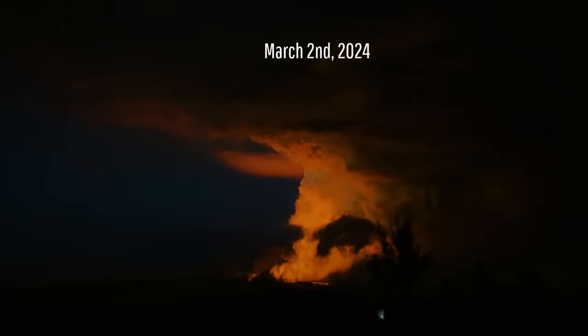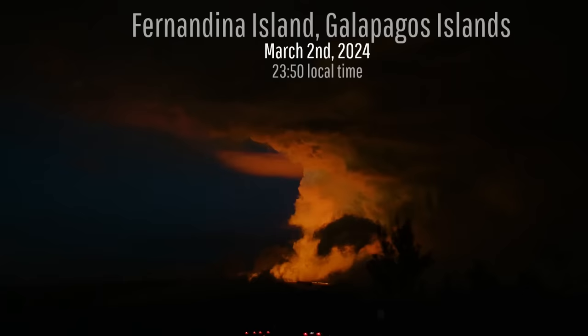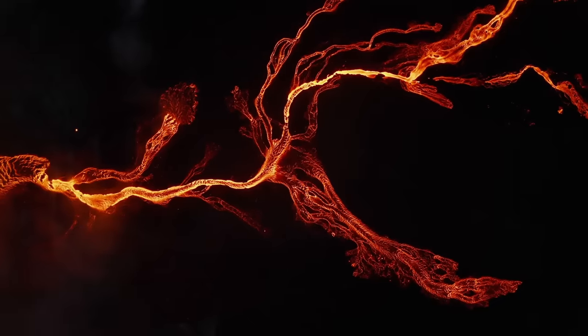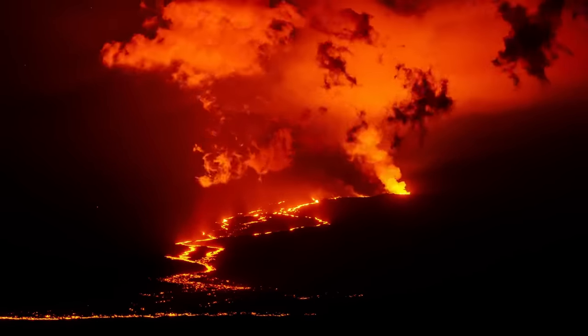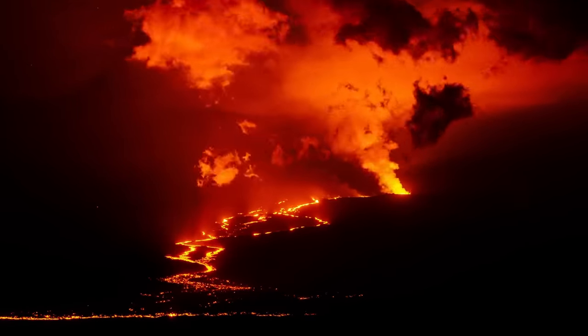Seven days ago, a bright orange flash of light lit up a section of the night sky in Ecuador's Galapagos Islands. A volcanic eruption had begun and lava could soon be observed flowing down the southeast section of the Shield Volcano which comprises Fernandina Island.